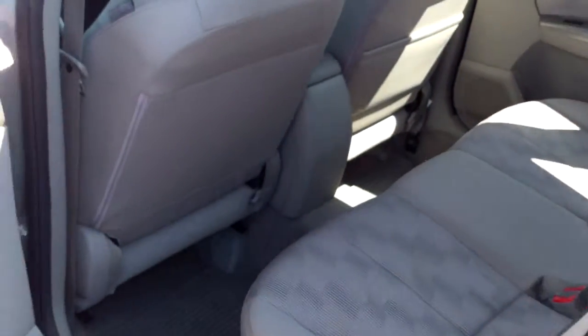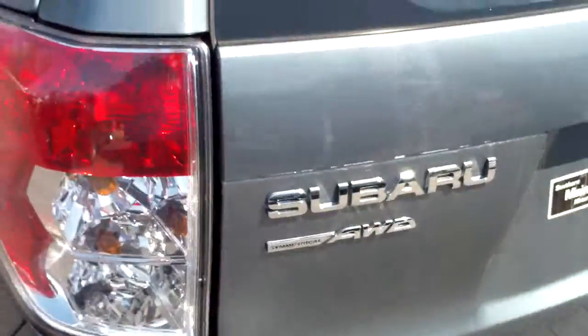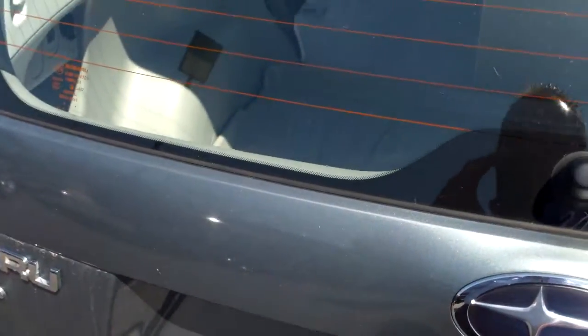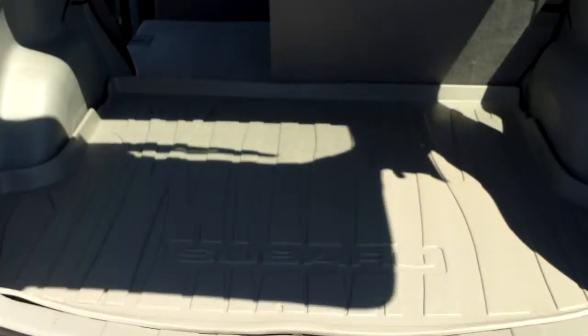Just a nice, nice looking Forester. The back seat comes down on both sides. All wheel drive — this is a symmetric all-wheel drive. Nice cargo mat for the back. It looks like it's never been used.